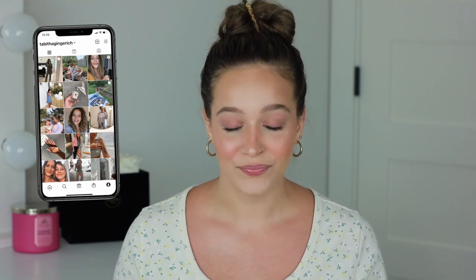Hey guys, welcome or welcome back to my channel. In today's video we're going to be doing my May favorites. I have a variety of products here so let's just go ahead and get into it. But first don't forget to subscribe if you would like to see more content from me, and give the video a thumbs up if you enjoy it.